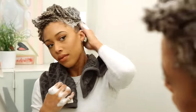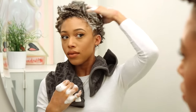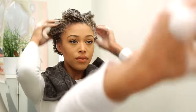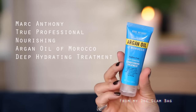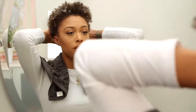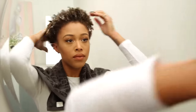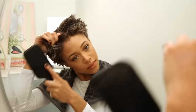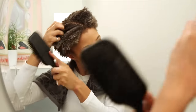I am just massaging deep into my scalp and my roots, and then I'm gonna add some conditioner. I'm using this one from Marc Anthony — it's the nourishing argan oil of Morocco deep hydrating conditioning treatment. I basically do a deep conditioning treatment every week, but this is just my sort of daily conditioner.